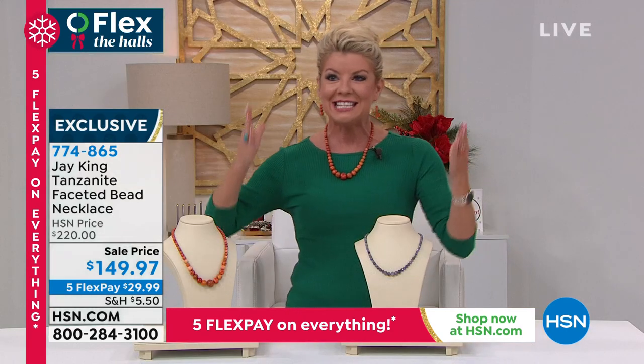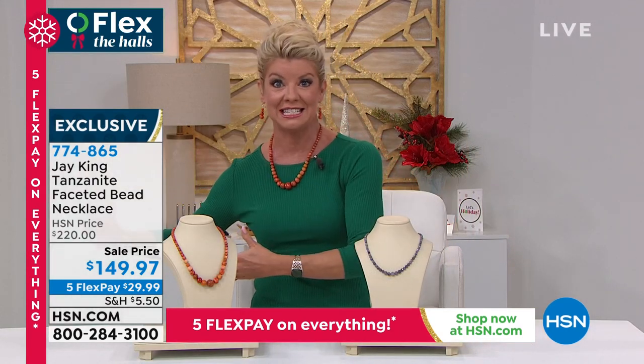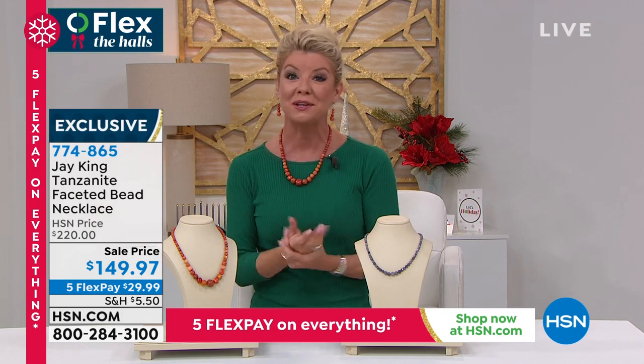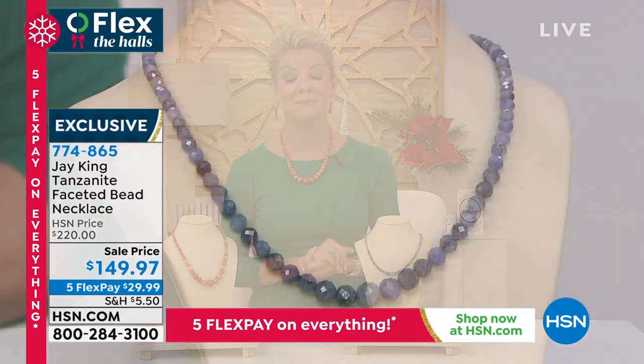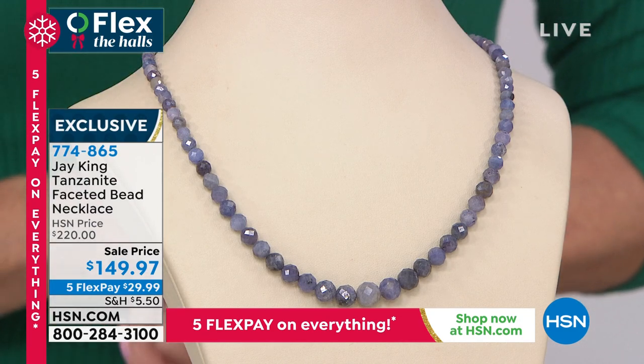And you know what else is one in a million? Five great amazing specials, one minute each — part of our Five and Five.